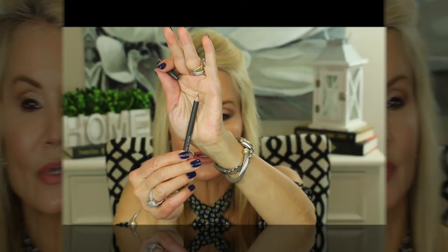MAC Lip Pencils are some of my absolute favorites — beautiful, natural colors that go on very smoothly and last a long time. It's just the perfect pinky nude that would go with lots and lots of different lip colors. I truly love that because I think it gives you a great defined border.